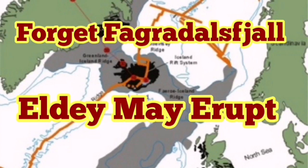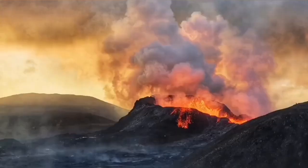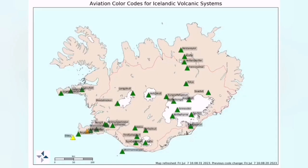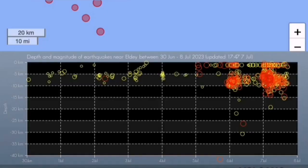Everybody is now looking at the Fagradalsfjall volcano. They look at the cameras, the charts, tremors, harmonic tremors, earthquakes, movements of the magma, 3D models of it, to see when this little volcano will erupt on land. It is not going to erupt that quickly — the eruption is a little bit delayed. What is more important is that another volcano may erupt.